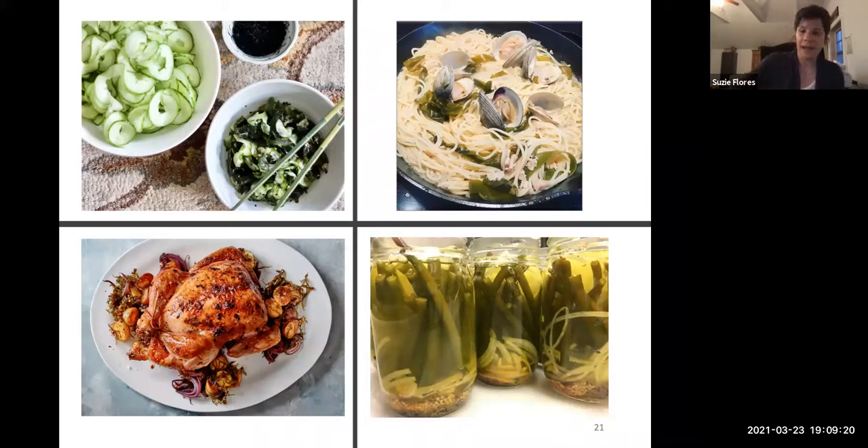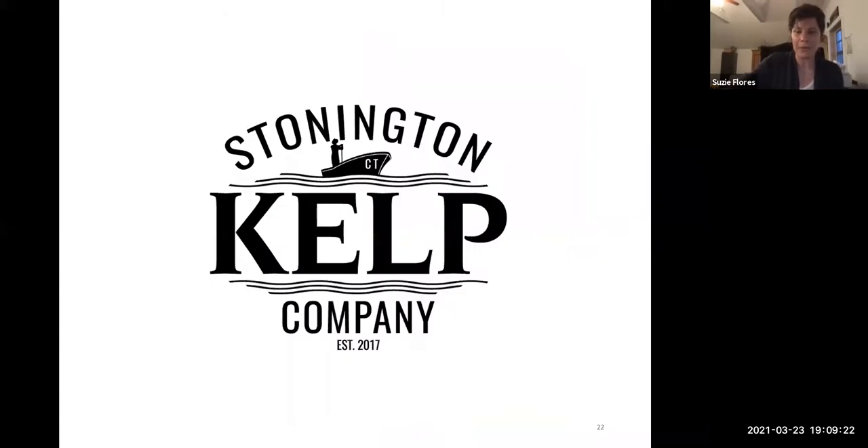By making the small shift of adding a new ingredient into your routine, you can have a tremendous benefit not only on your health and a new Connecticut-based economy, but also a really big impact on the environment. Think about Harvest Week as an opportunity to introduce yourself to some fabulous seaweed dishes. I'm happy to answer any questions.